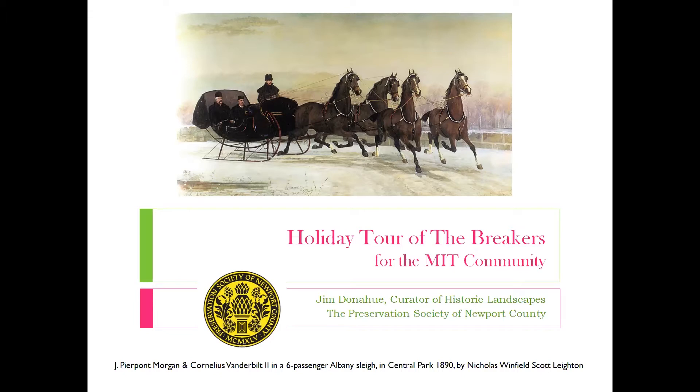Even though you're seeing the Breakers today, I hope at some point you get a chance to come down and see the Elms, which is open until January 3rd. And the Breakers, which I'll be showing you today, is open until January 10th, every day from noon to 8pm.